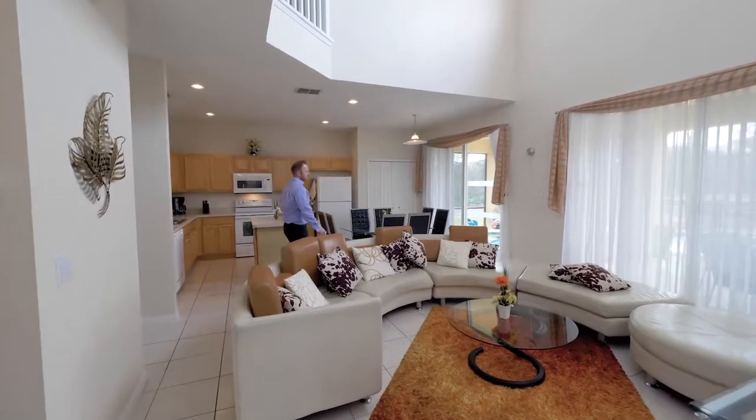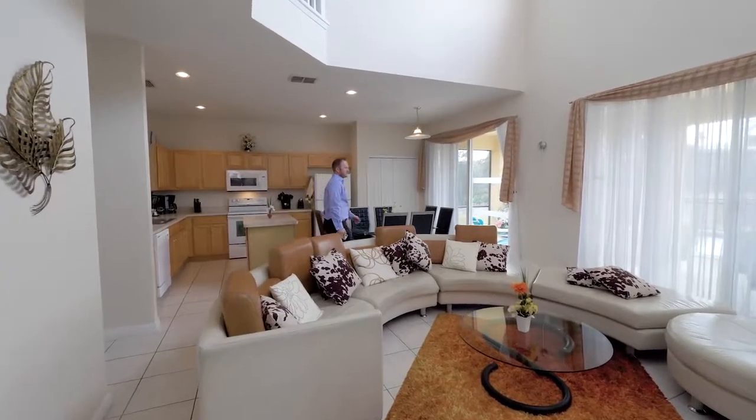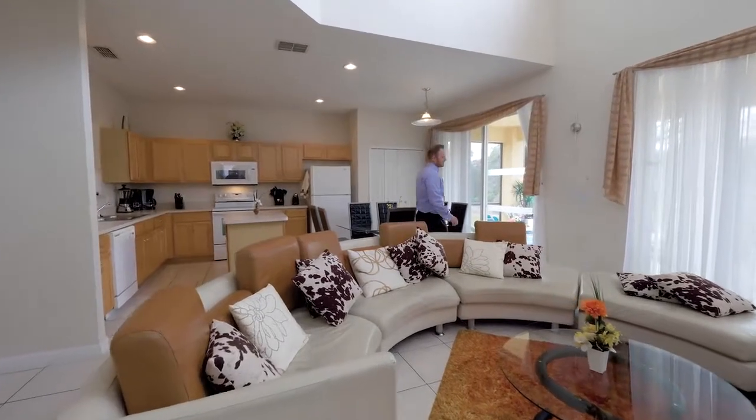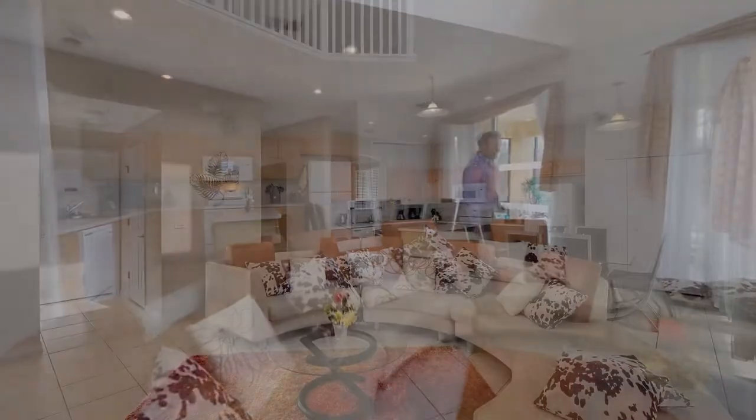Upon entering this beautiful home, it's immediately evident that the current owner has taken great pride in maintaining it in superior condition. You can't help but notice the quality furnishings and decor that are a world away from the average Florida vacation home. Space is plentiful throughout the living areas as you walk off the entry into the expansive formal living room combined with the dining room area.